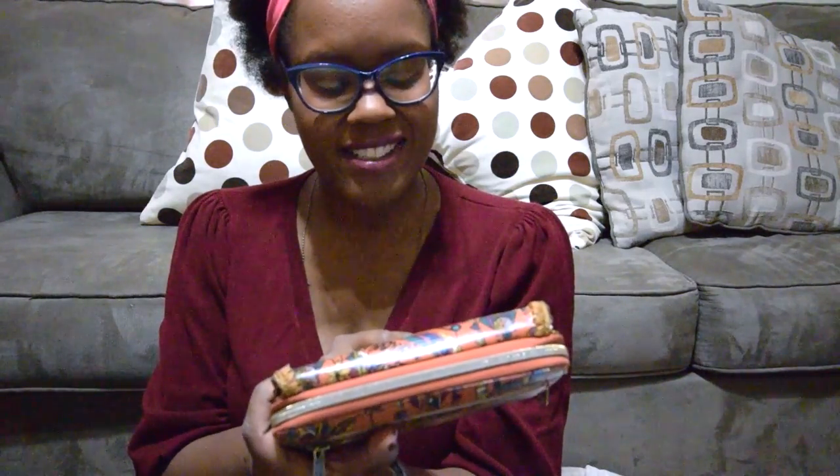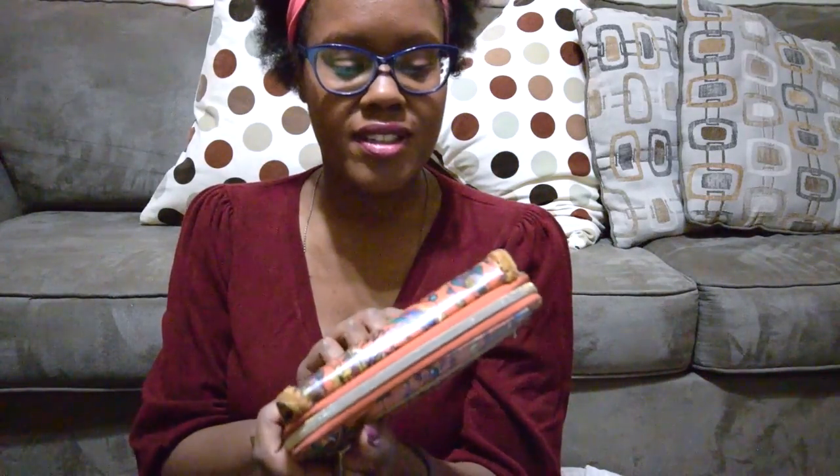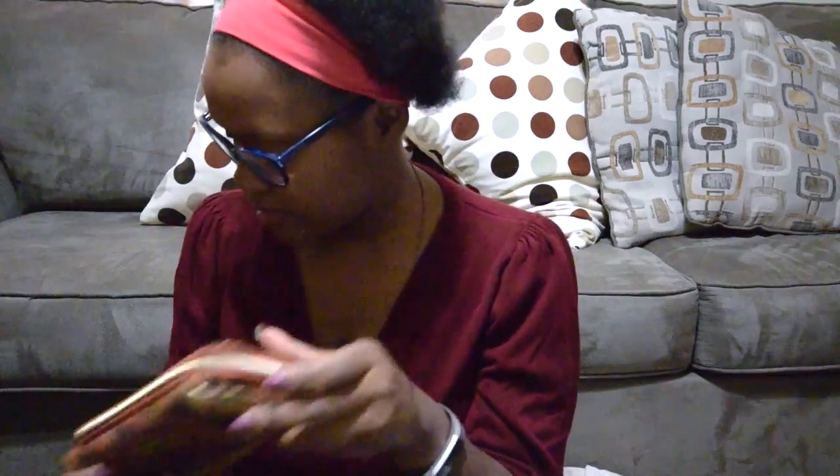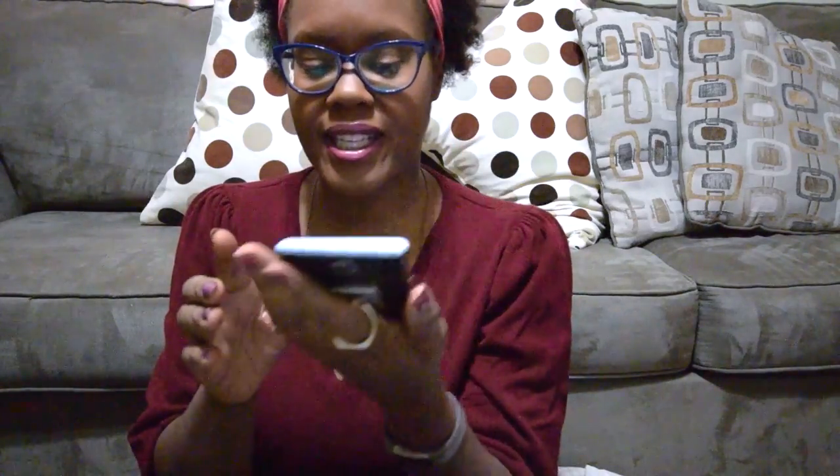And then of course there's my wallet, which is really cute — it's a Roots wallet with little birds and flowers and a cute little design on the front. And of course I have my cell phone in there too; it's got this cute little thing on the back so you can stick your hand through it and hold it.